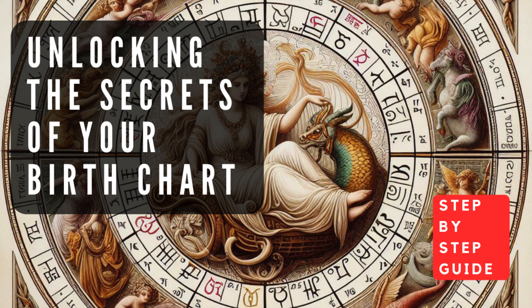Cancer (June 21–July 22), the sign of the crab, is associated with nurturing, emotional sensitivity, and a deep connection to family and home. Planets in Cancer often indicate a caring, intuitive, and protective nature. Leo (July 23–August 22), the sign of the lion, is associated with confidence, creativity, and a desire for recognition. Planets in Leo often reflect a generous, warm-hearted, and dramatic personality.